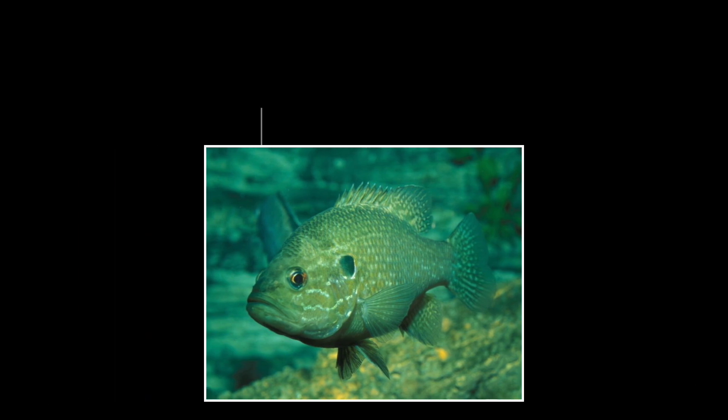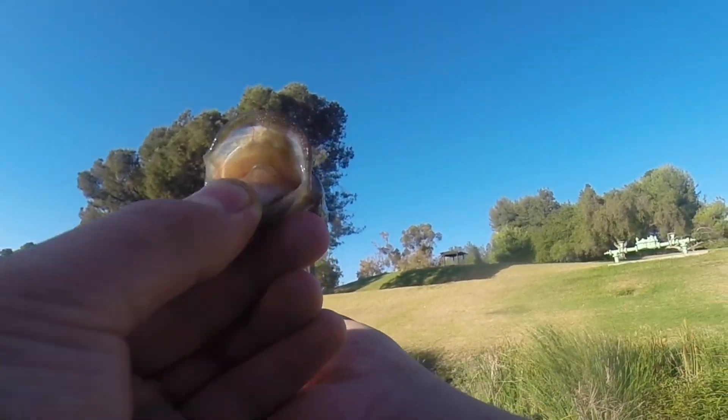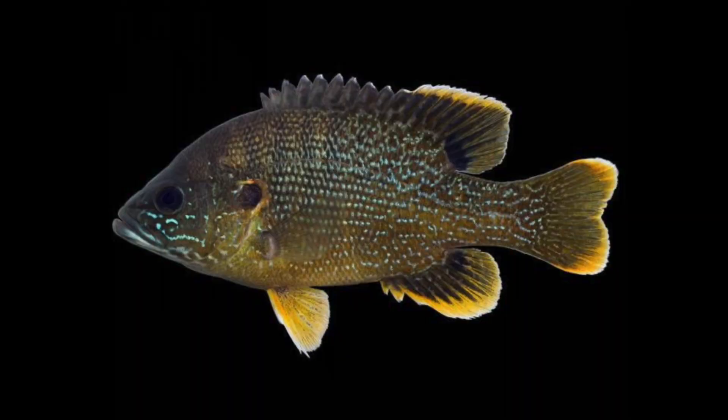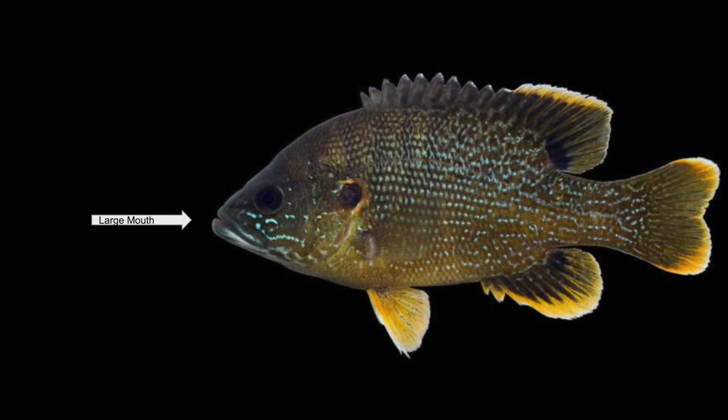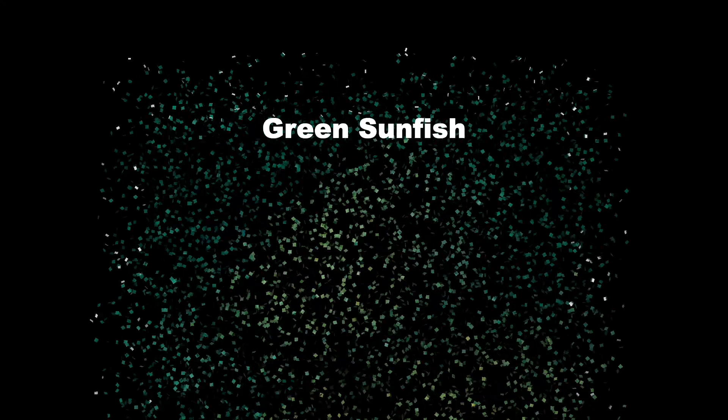This is the green sunfish. They are called green sunfish because they tend to have a greenish body. They also have large mouths, making them predators. They tend to have a torpedo-like shape to move fast. So that is the green sunfish.